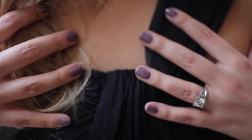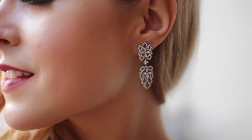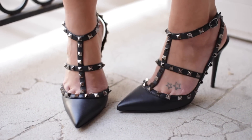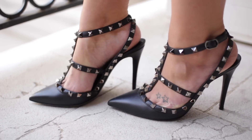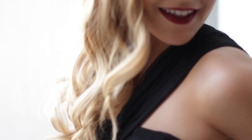A close-up of my finished nails — I think the colour goes really nicely with the dress. My earrings were borrowed from Carrot and I think they're gorgeous. My shoes are my Valentino Rockstud heels — a huge splurge when I bought them but I've worn them so much, they're so versatile and actually pretty comfortable. I have the all-black matte version.